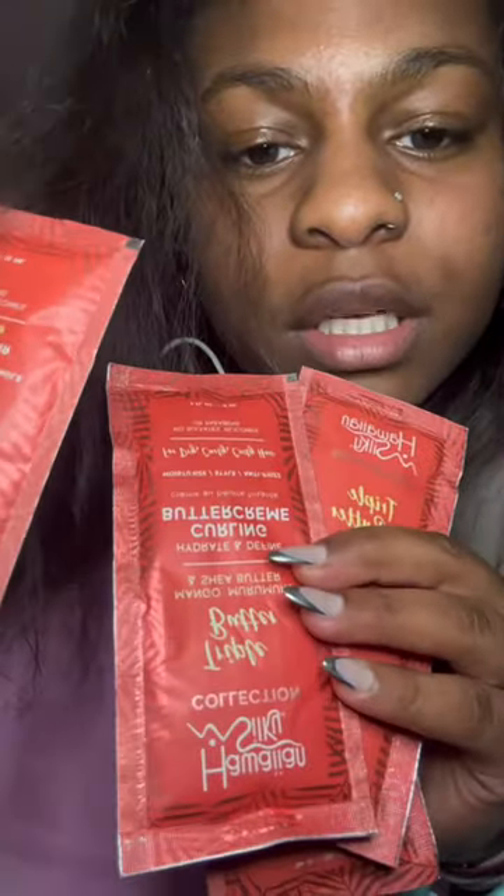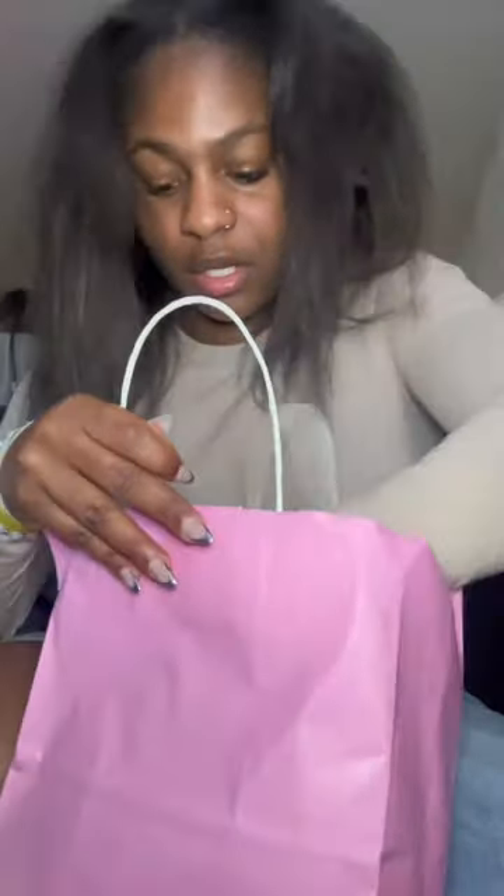These are really cute though — I want to try all of these because I'm really big on hair products. Obviously I got a lot of hair. But y'all, it was so hot in there.